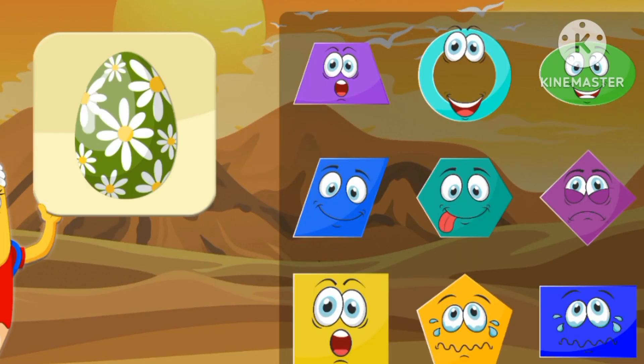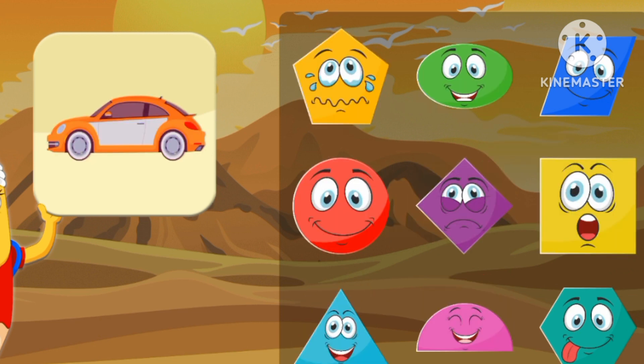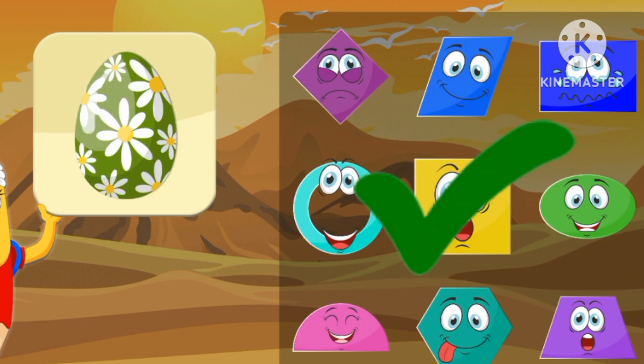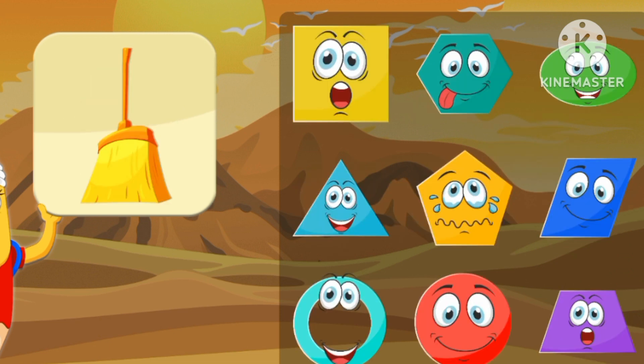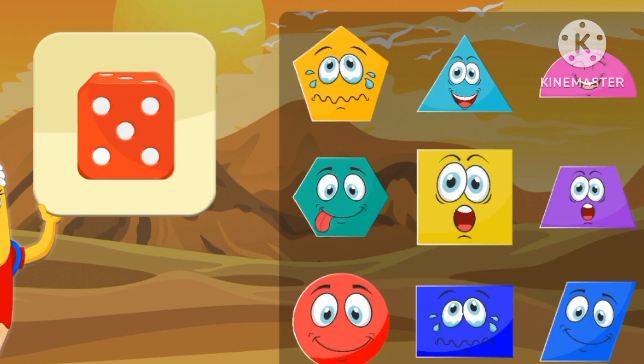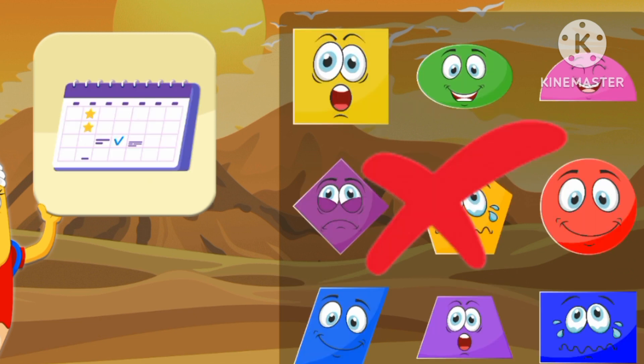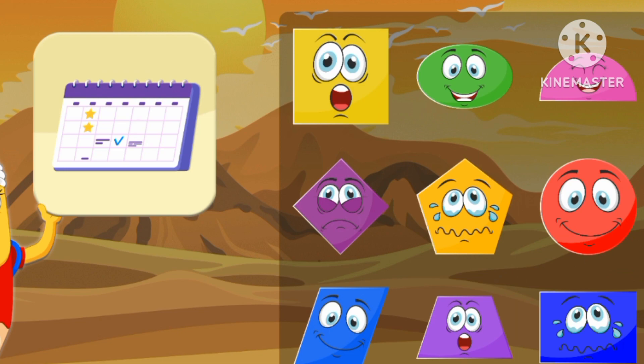Let's match the shape. Oval. Rectangle. Semicircle. A trapezoid-shaped broom. A pentagon-shaped balloon. A square-shaped cube. A rectangle calendar.